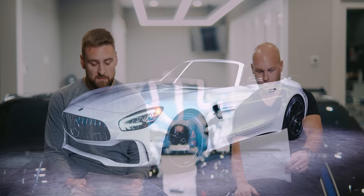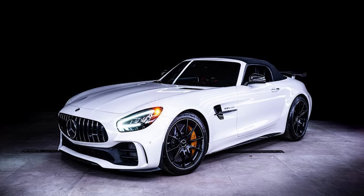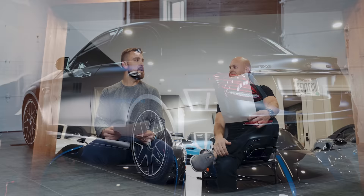We have the Mercedes-AMG GT R Roadster — that's been a very interesting car for me. I didn't think I would like it as much as I do. We're not typically too into the spiders, but with the top down it is fantastic — a great experience driving that car.